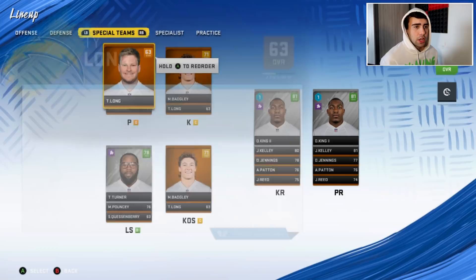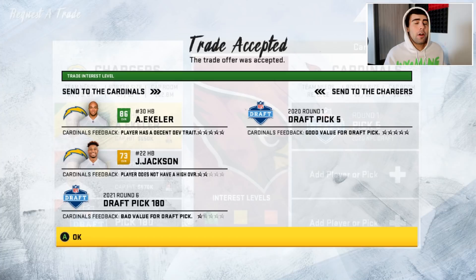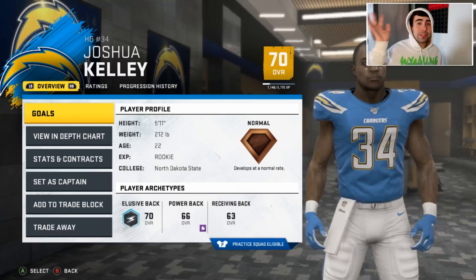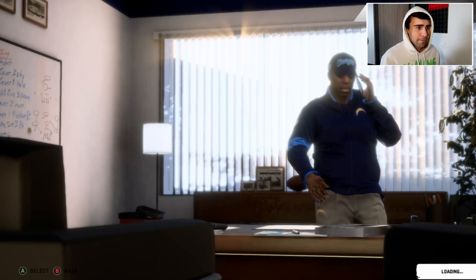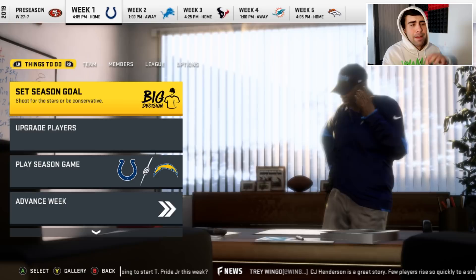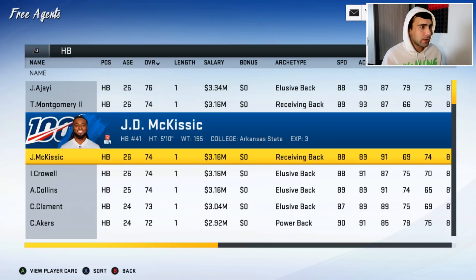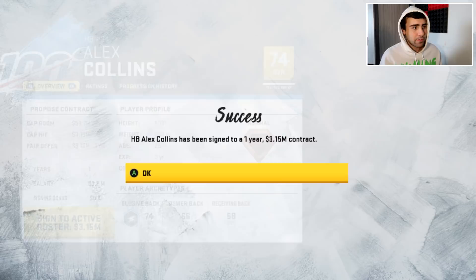We traded Austin Ekeler, Justin Jackson, and our sixth-round pick in the 2022 draft for the Arizona Cardinals' 2021 first-round pick. Joshua Kelly is going to be our top running back this year, and that's fine. I'll sign a backup — we'll go with Alex Collins, former Baltimore Raven. Kelly will be the starter. I'll see you guys at the end of season one.